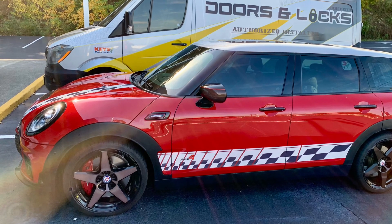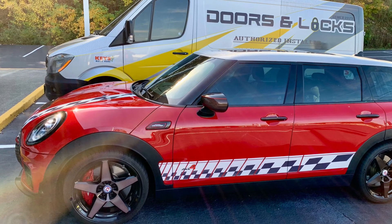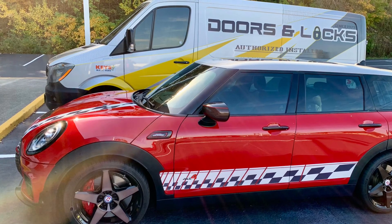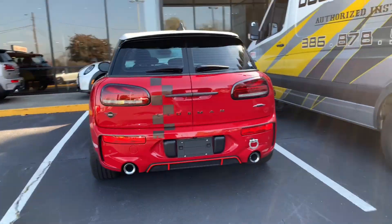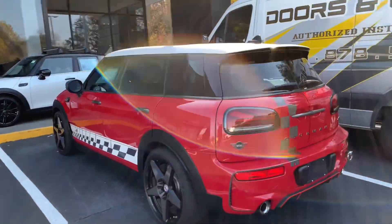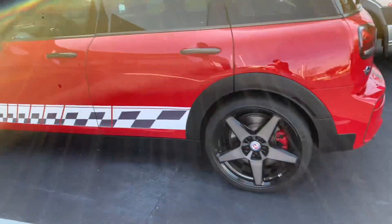Hey guys, this is an end of an era. My Mini Cooper Key Van. This is the last of the Mini. No. What a beauty. Let's watch the video. What a beauty, guys.